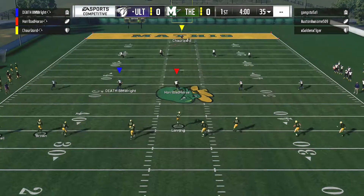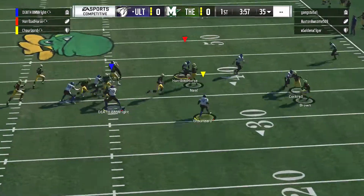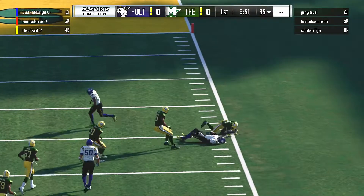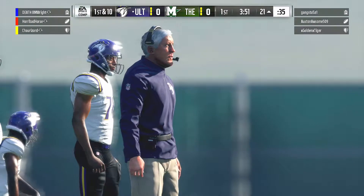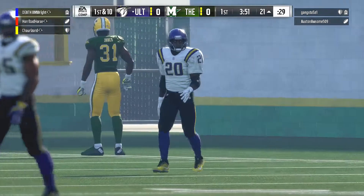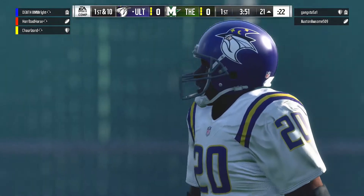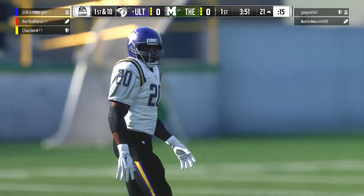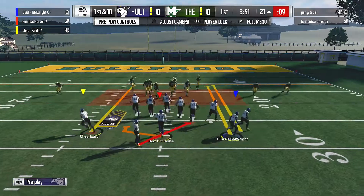The kickoff team on the field now as they send this one away. This is fielded at the chalk of the 10, and he's got room. It'll be an excellent return as he's all the way down inside the 25-yard line. Well, that return gives him a golden opportunity to go out in front. How will the defense respond after giving up that type of a return? Really nice starting field position here for the offensive unit.